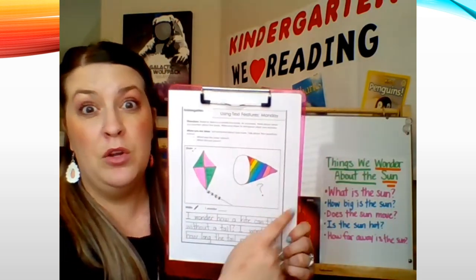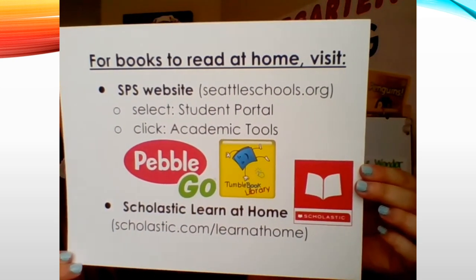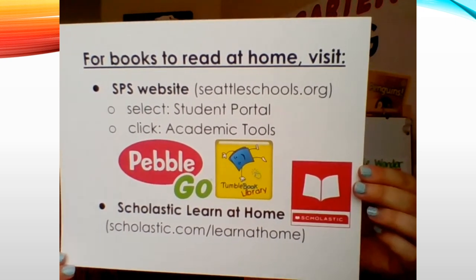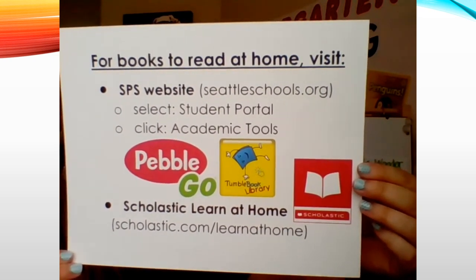Readers, it's your turn. You have three jobs today. First, read a nonfiction book. Second, talk about your book — when we talk about what we're learning it helps us understand the information more. Talk about what your book is about, what you're learning, and what you wondered. Third, do your writing and drawing about your book — what you were wondering and what you were learning about. You might need some nonfiction books. Go to the SPS website, select student portal, click on academic tools, and you'll find PebbleGo, TumbleBooks, and lots of other resources with nonfiction books. You can also go to Scholastic Learn at Home.